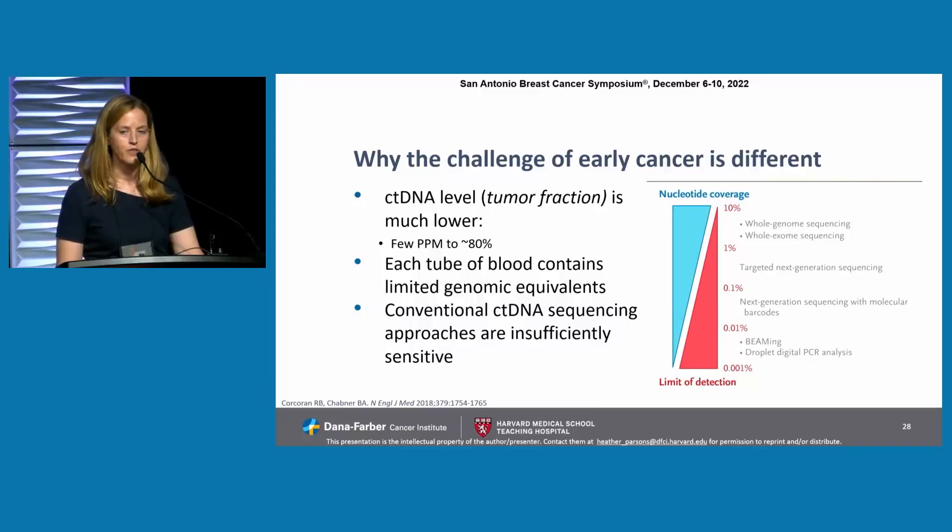Why is this different from the advanced cancer setting? ctDNA levels or tumor fraction is much lower in these patients — many orders of magnitude — from just a few parts per million of mutant molecules in wild type up to upwards of 80% in a patient with, for example, a newly diagnosed high-stage triple-negative breast cancer. Each individual tube of blood only contains a limited number of genomic equivalents, with only a few molecules coming from the ctDNA in each tube of blood drawn. Conventional ctDNA sequencing approaches have been insufficiently sensitive for this setting.